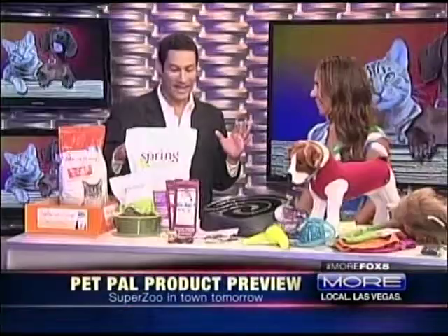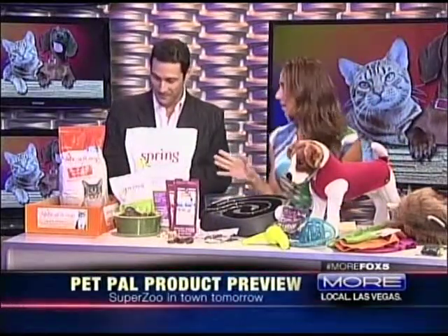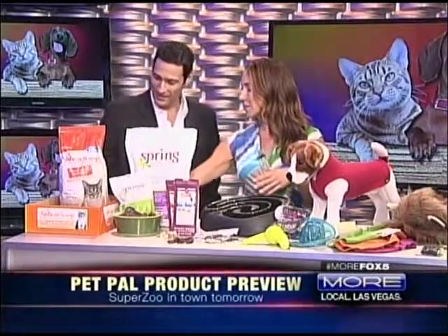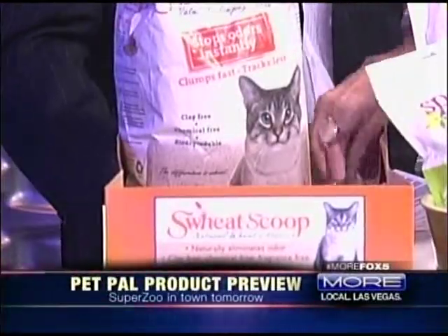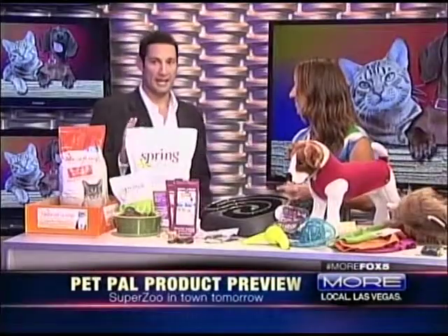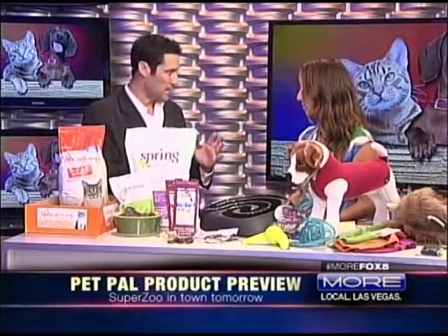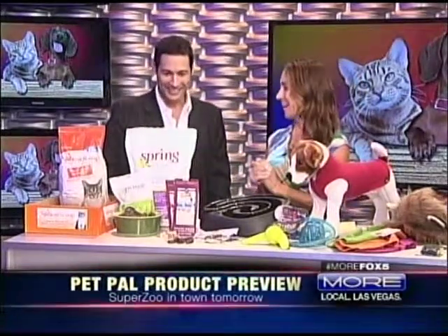I'm already really interested in some of this stuff — I know some of it pertains to cats, which I'm a big cat guy. Janet confirms it does. One trend at SuperZoo is renewable materials: this is an all-wheat kitty litter by SweetScoop. The host has tried everything for the litter box — mechanical ones and more — with no luck, so if you have to use a regular litter box, might as well try something like this. Janet offers to send him home with a bag so he can report back.